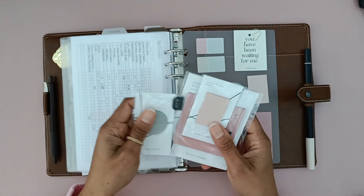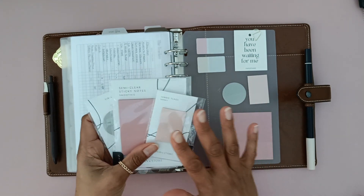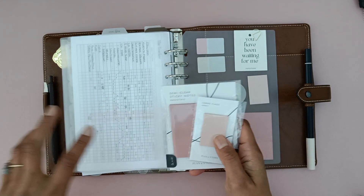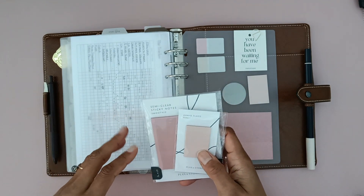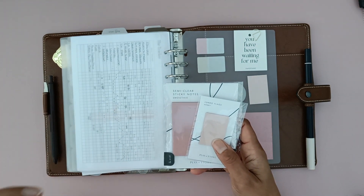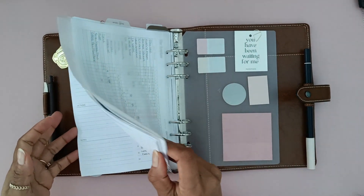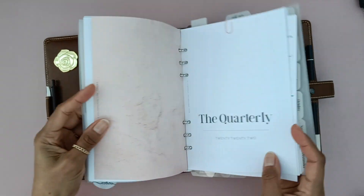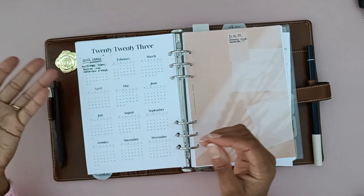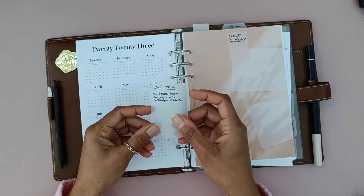I will still use up these transparent sticky notes because they are gorgeous — I will find a use for them — but they probably won't be kept in my planner as something I reach for. I'll probably keep these with my additional planning supplies that I use when I'm sitting down to do a start-of-the-week or start-of-the-month intensive plan out. Another reason I'm not a huge fan is because you can't really see what you're doing when you've written on them and then stick them in your planner. It just gets a little bit confusing.